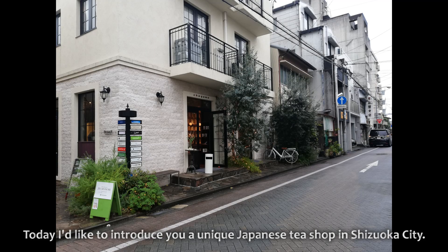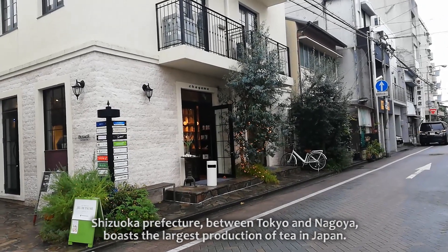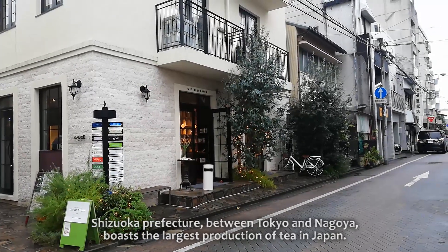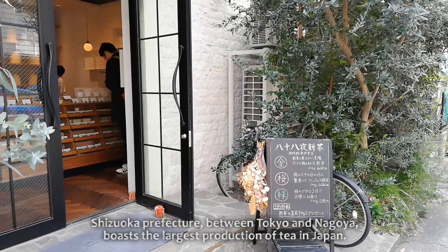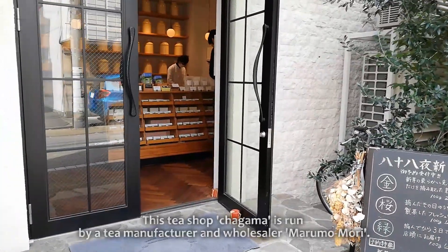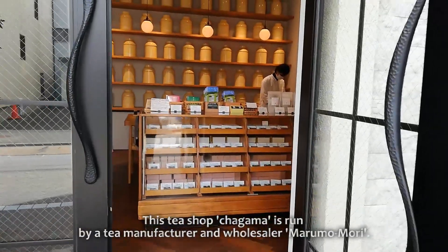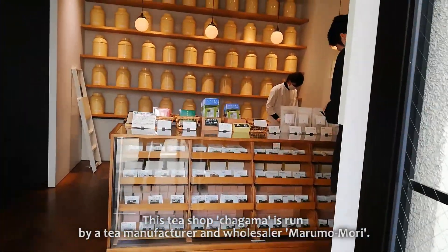Today, I'd like to introduce you to a unique Japanese tea shop in Shizuoka City. Shizuoka Prefecture, between Tokyo and Nagoya, boasts the largest production of tea in Japan. This tea shop, Chagama, is run by a tea manufacturer and wholesaler, Marumomori.